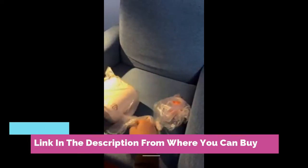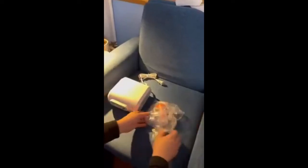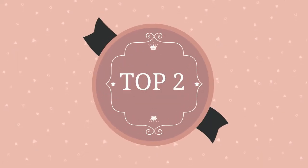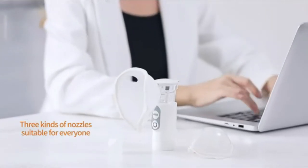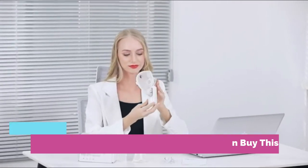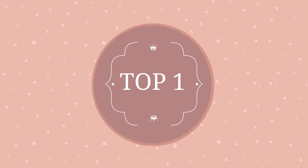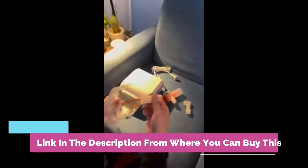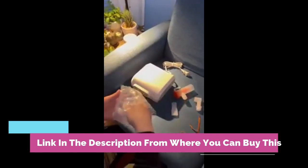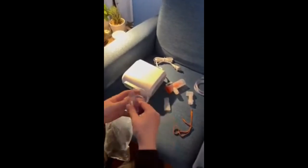Independent components, easy to clean and disinfect — nebulizer avoids cross infection. Kit includes: 1x host, 1x mouthpiece, 1x child mask, 1x adult mask, 1x container bottle, 1x air tube, 5x air filters, 1x user manual. Essential for family use. Use the nebulizer at the first sign of congestion — don't let colds go untreated.